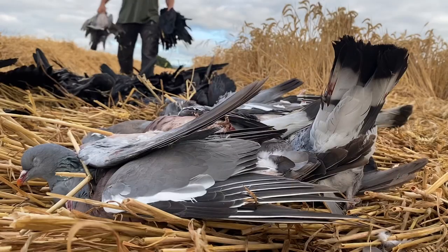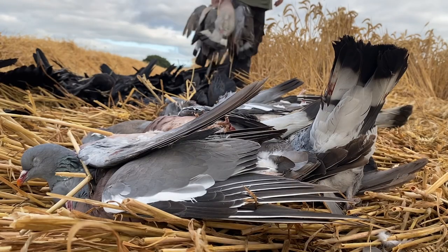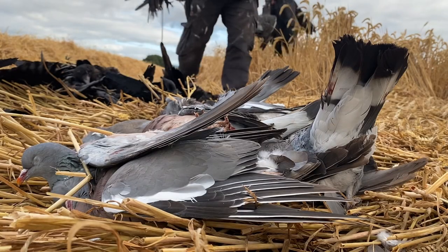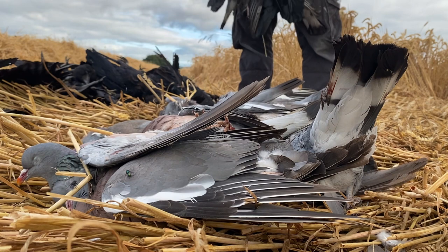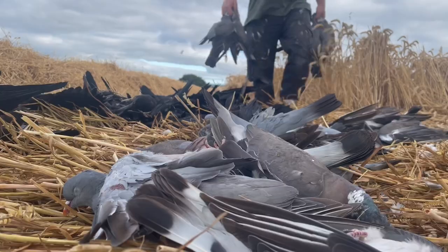It's been quite a successful day today — everything seems to have worked. The hide worked fine, birds came in and decoyed nicely, and I've had some really good shooting with a few good flyovers too. Thanks for joining and watching. Hit that subscribe button and I'll catch you later. Cheers.